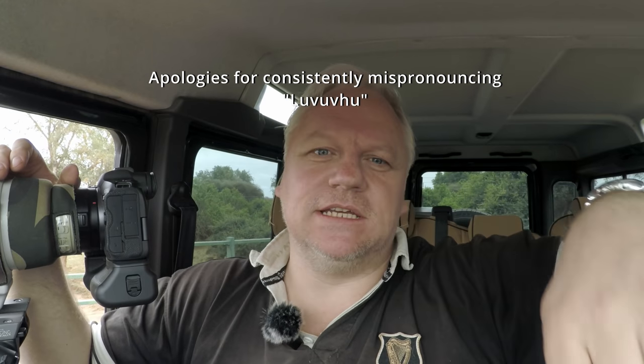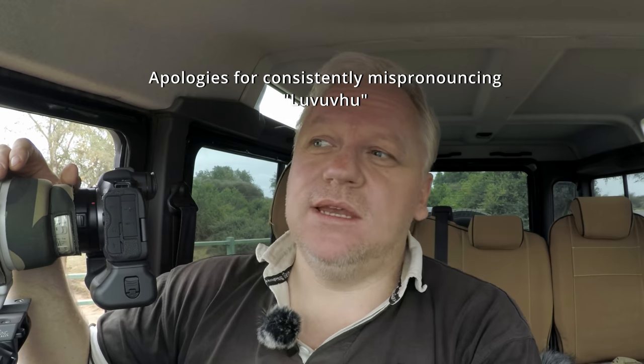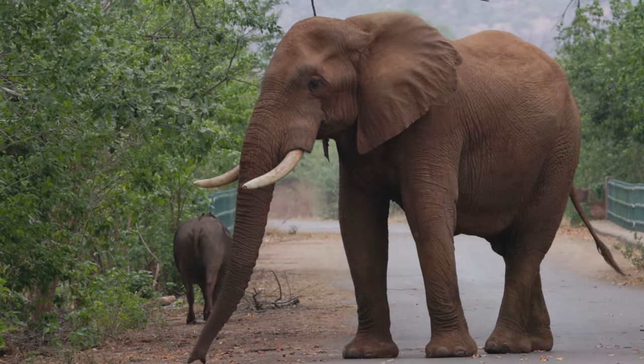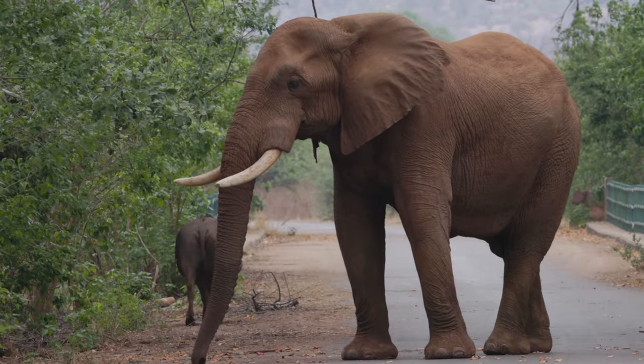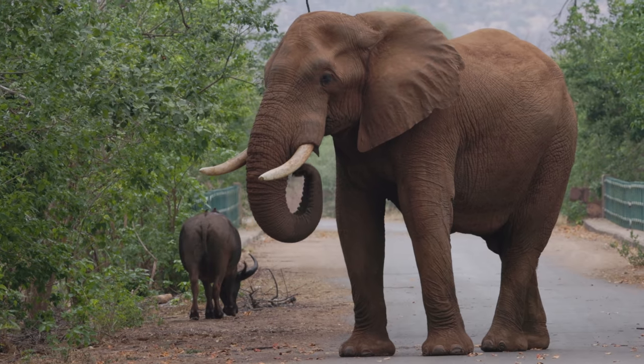My big plan was to turn around once I got to the Levuhu Bridge and head to the Pafuri picnic site, which is three kilometers away. But when I turn around and look back across the bridge, there's an elephant in the way — he's eating, having a nice old time. I can't go and challenge it, it's too big, so we have to wait.